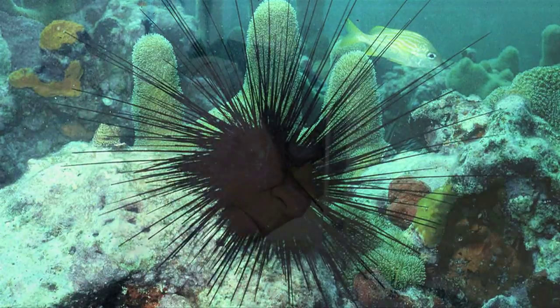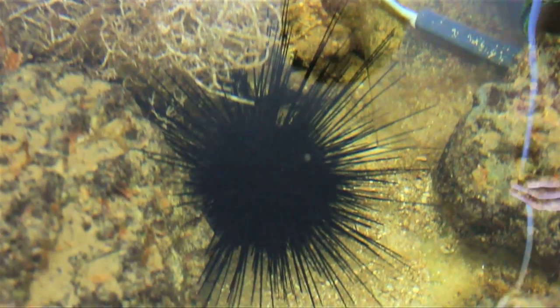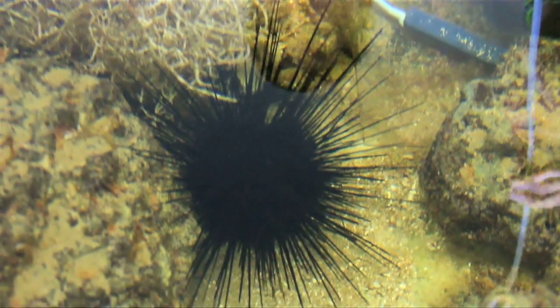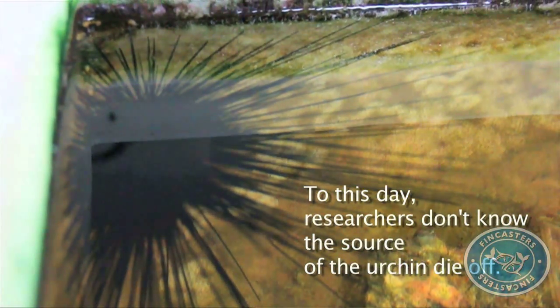Famed researcher and aquarium hobbyist Martin Moe is a leading expert on urchins. We lost the diadema big time. In 1983, there was a plague that hit only one organism — the diadema sea urchin — and it started at the mouth of the Panama Canal. It swept through the Caribbean, through the Bahamas, through Florida, all the way up to Bermuda in the space of 13 months.